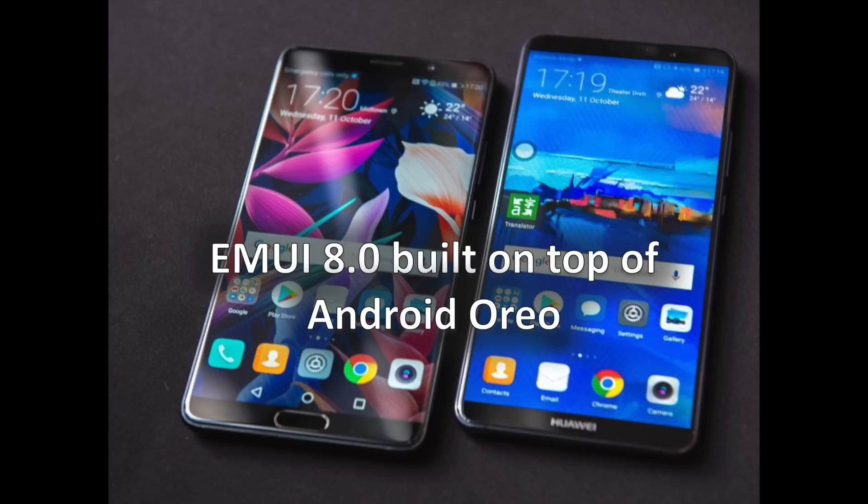Another cool new feature is the so-called Easy Projection, which can be summarized as Samsung DeX but without the need for a dock. Connecting the Mate 10 to a display using a USB Type-C to HDMI adapter will result in a desktop Android experience, with Huawei claiming most third-party apps will be supported. Enthusiasts will also be happy to know EMUI 8.0 is based on Android 8.0 Oreo, which means it's one of the first devices to support Google's Project Treble.